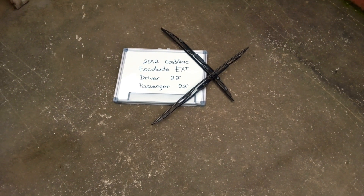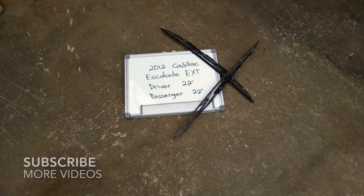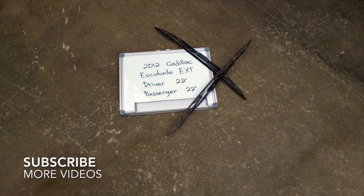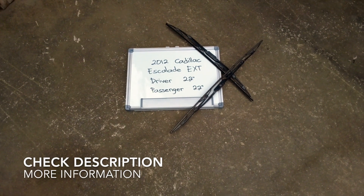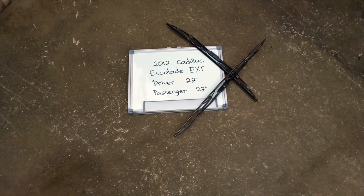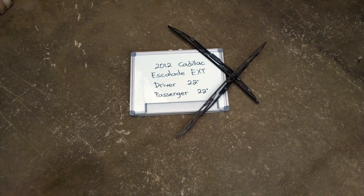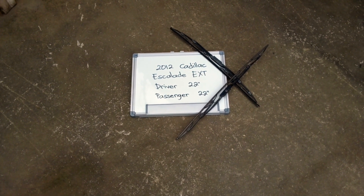Welcome back guys. Today we are going to be talking about changing the wiper blades for the 2012 Cadillac Escalade EXT. If you are looking for the wiper blade replacement for the 2012 Cadillac Escalade EXT, I have already looked it up — be sure to check the video description and I will try to leave any necessary information there as well.